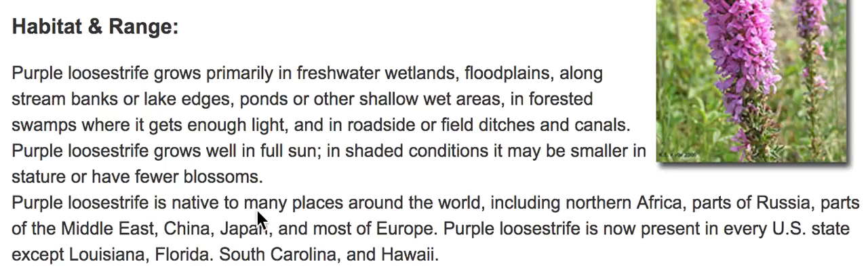Purple loosestrife is native to many places around the world, including northern Africa, parts of Russia, parts of the Middle East, China, Japan, and most of Europe.